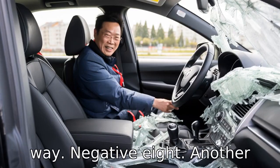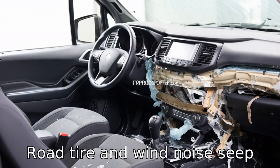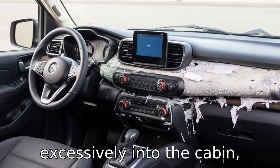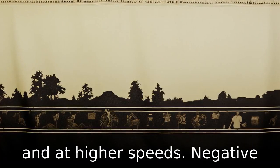Negative 8: Another significant issue relates to cabin noise levels in the 2020 CR-V. Road, tyre, and wind noise seep excessively into the cabin, making for a less-than-soothing ride, particularly on highways and at higher speeds.